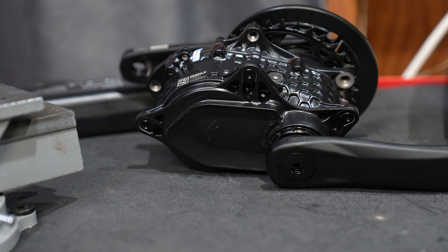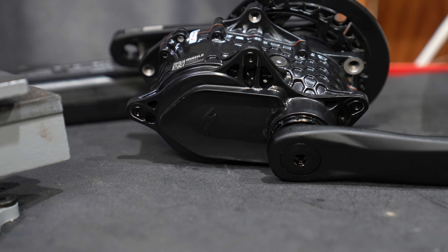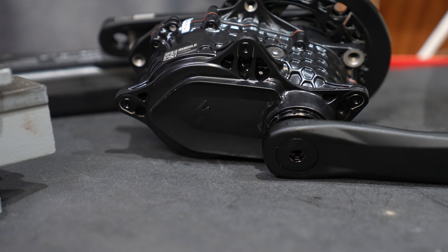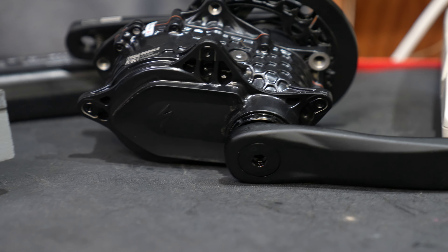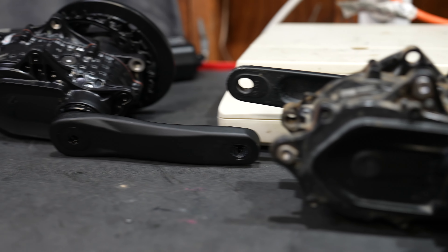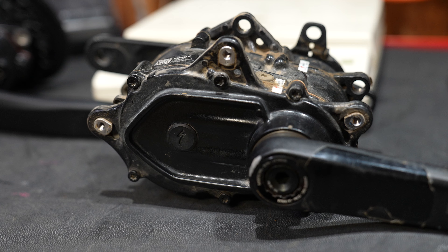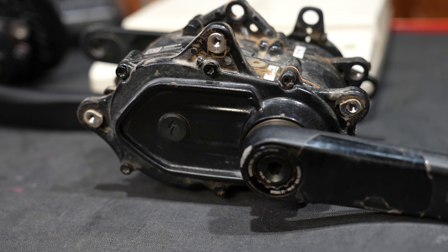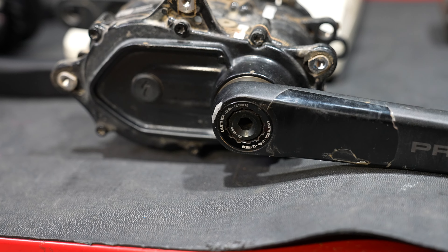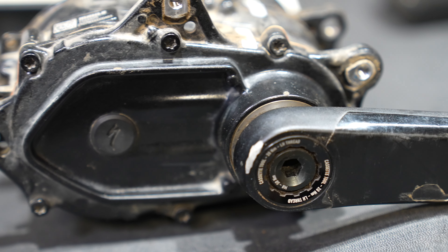The standout feature of this bike is the Specialized SL motor, second generation. There are definitely some big improvements in this motor: it's quieter, more powerful, and a little heavier — I just weighed it. The original SL motor looks precisely the same and fits in the bike, but the original was a little noisy and underpowered. There are some serious improvements with the second generation motor in the kids Levo SL.